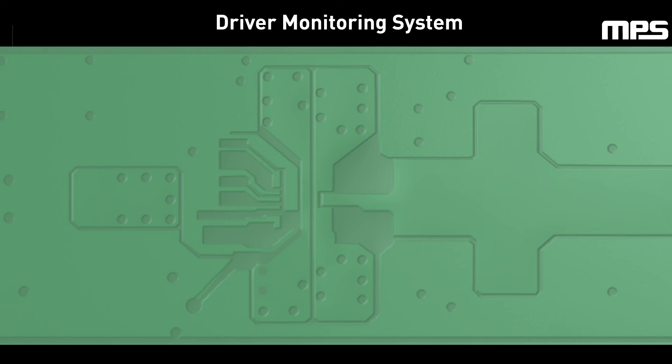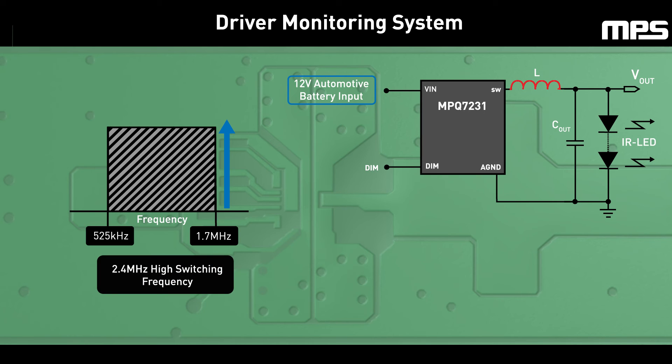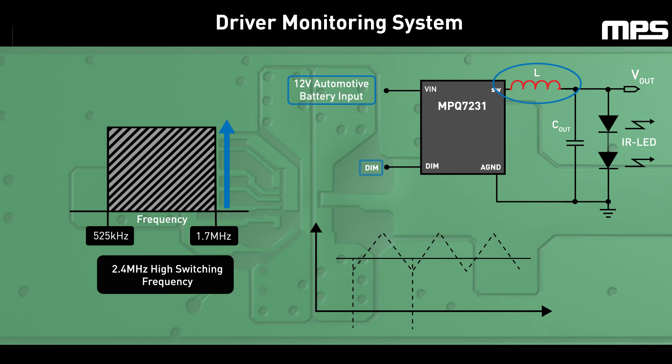The MPQ7231 is also optimized for electromagnetic compatibility, or EMC. A 2.4MHz switching frequency avoids interference with the AM band and allows for a smaller external inductor, yielding a smaller system solution. Optional frequency spread spectrum functionality and selectable PWM dimming frequency also enhance EMC performance.